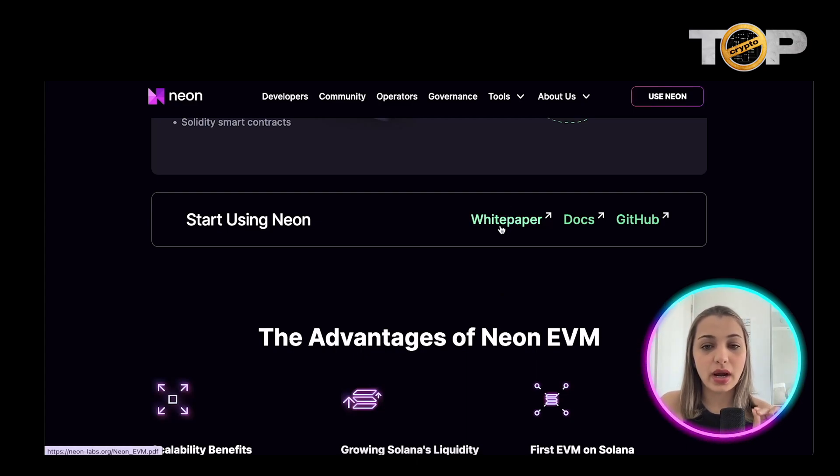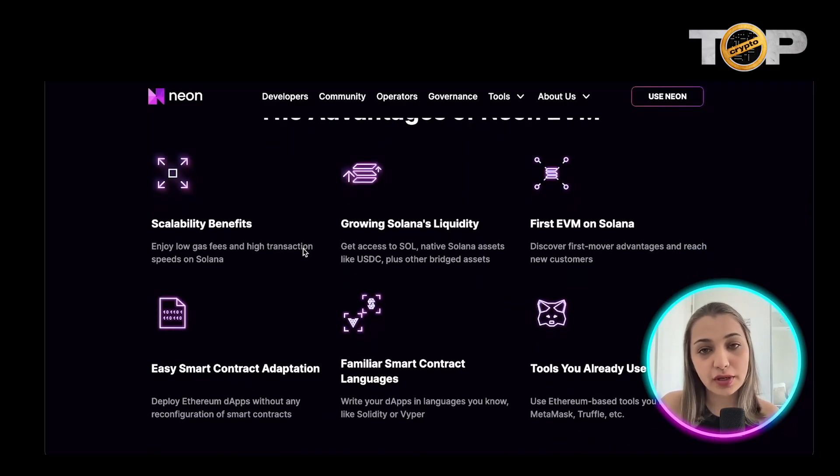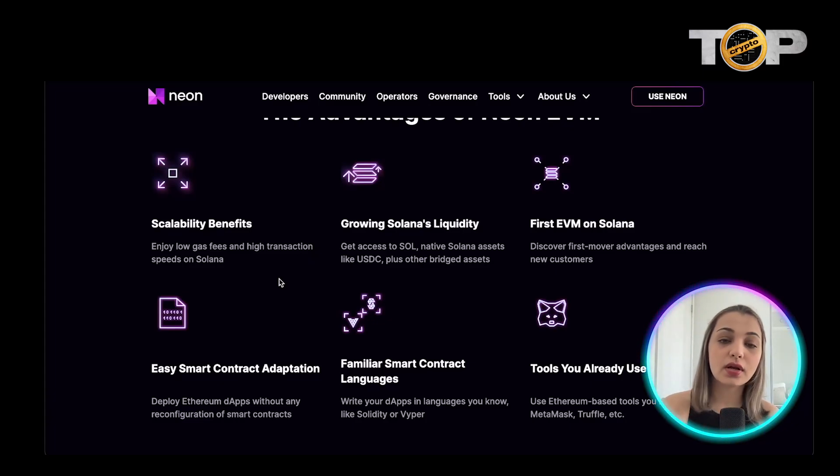Some of the benefits of Neon EVM include scalability — you get lower gas fees and the high transaction speed of Solana. You can also grow on Solana's liquidity, meaning you get access to all Solana tokens, native assets like USDC, and other bridged assets. It's the first EVM on Solana, so you can discover various first-mover advantages and reach out to new customers.